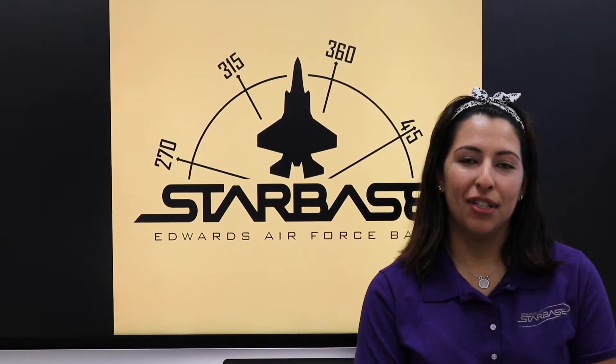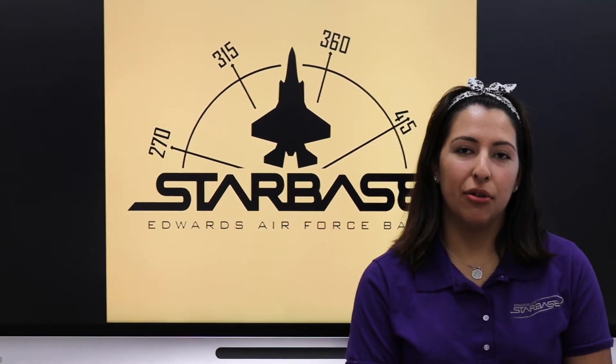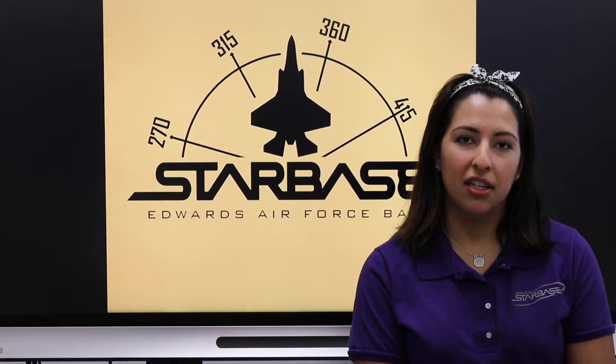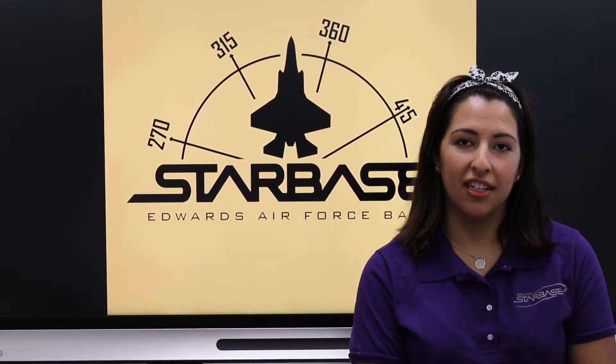DoD Starbase was founded in 1991 by Barbara Kozak and Rick Sims. There are 69 Starbases located across the country throughout different military installations. Edwards is one of the most recently established, in March of 2019.